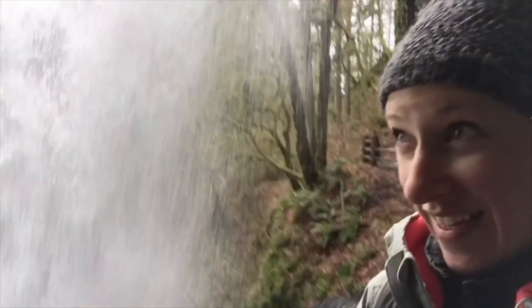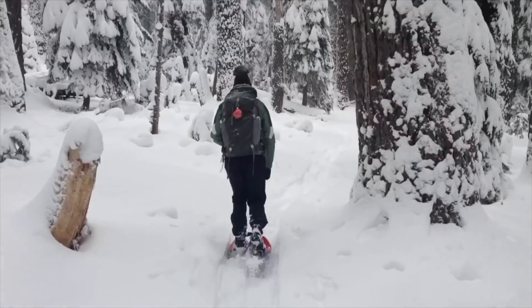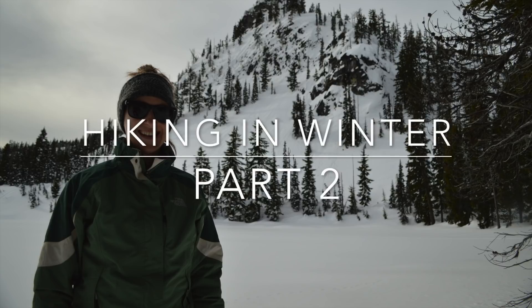Welcome back to Hike Oregon! Thank you so much for watching part two of the Hiking in Winter series. If you didn't watch the first video in the series, I recommend pausing this and watching that now. It's all about winter hiking clothes and what you should and shouldn't be wearing, as well as hiking shoes and that kind of thing. So in today's video, we will be talking about a few different things: first, how to find a winter hike; second, how to safely get to the trail; and a few things to keep in mind while you're doing your winter hike.